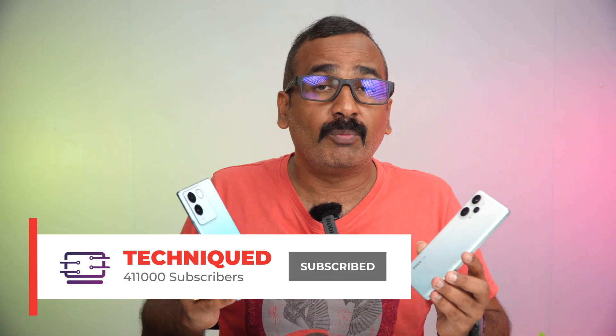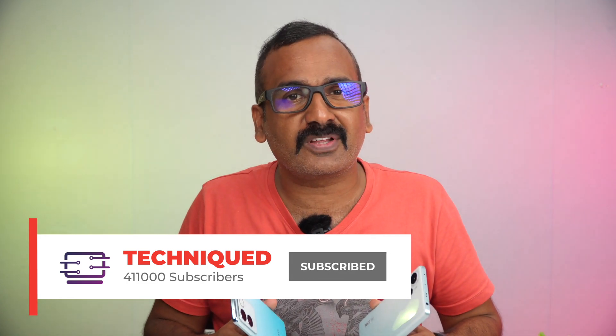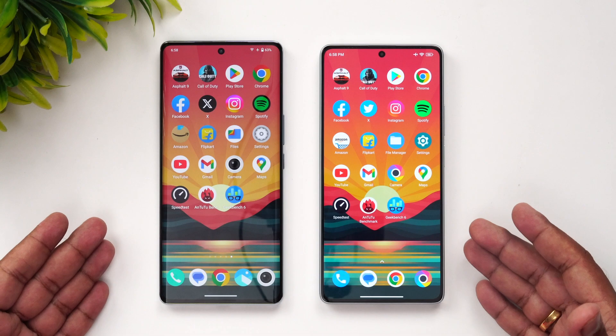The iQOO Z7 Pro comes below the 25,000 price segment while the Poco F5 is slightly above at around 28,000. Both devices are quite good in their hardware and come with Android 13 out of the box. We have two custom UIs — FunTouch OS 13 on the iQOO and MIUI for Poco. Both have a really good UI experience. Before getting into the video, do hit that subscribe button and the bell icon to get notified of all our videos.